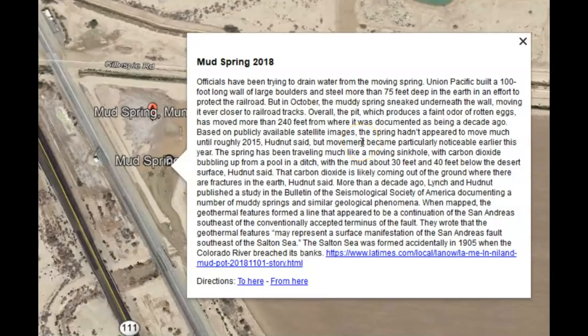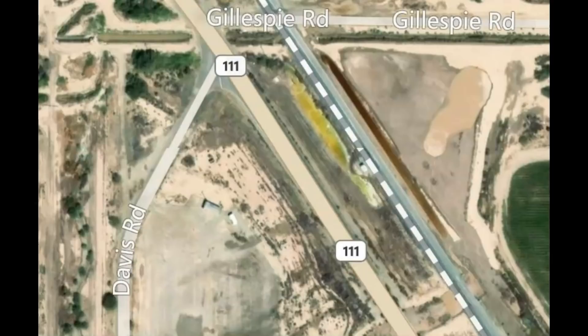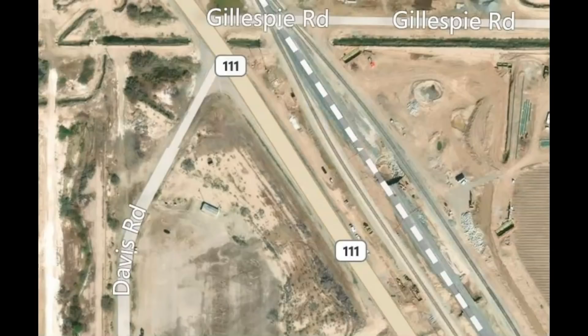That mud spring, after sitting in the same spot for decades, all of a sudden in 2015 started to move. This image is from 2015. As of 2018, it had moved 240 feet from where it was documented to be a decade before that, using Zoom Earth. Here's an image of that location — you can see they're working on the highway and the railroad tracks. This is 2017, and this is an image from February 2019.